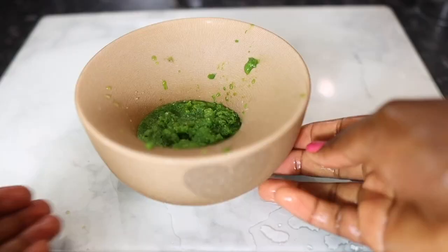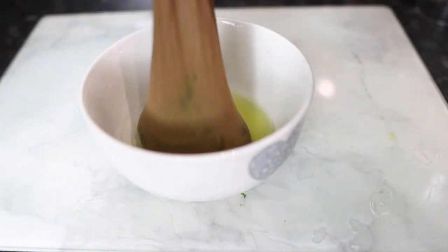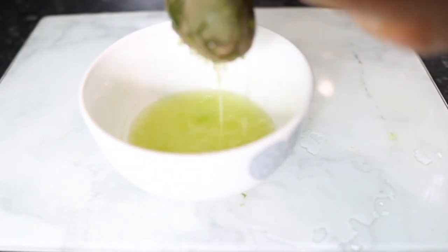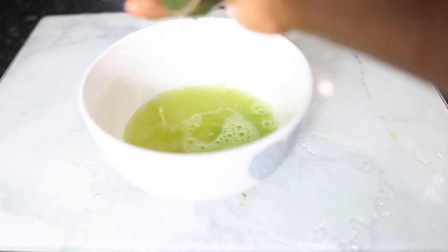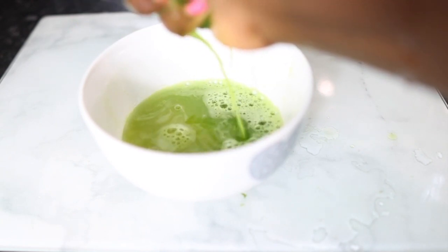I forgot to mention — you'll need to add a little bit of water to the parsley before you blend, otherwise it won't get through the blender. But don't add too much water because you don't want a too-diluted liquid. Just enough water to blend is absolutely fine.